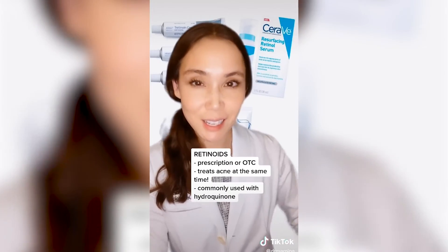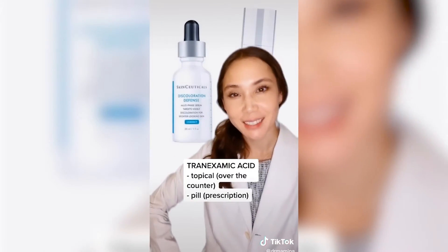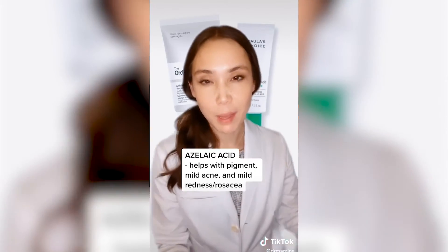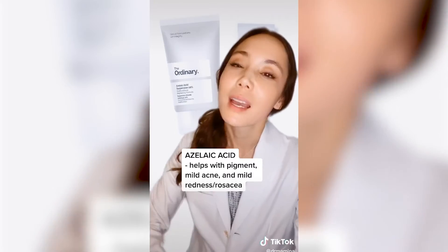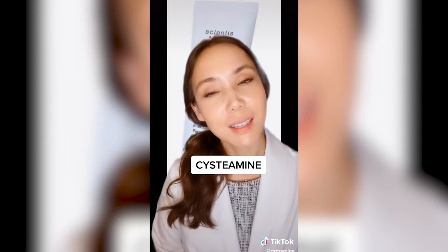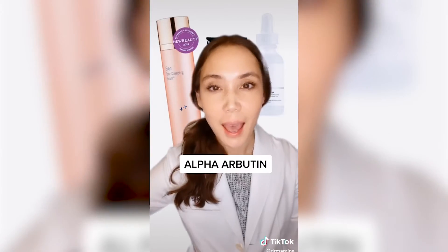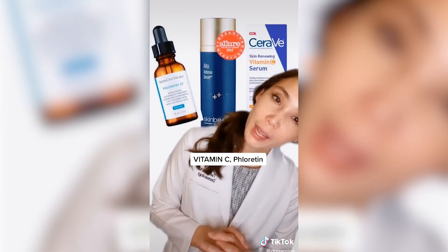Retinoids increase skin cell turnover and create fresh new skin. Tranexamic acid, kojic acid, azelaic acid — I actually recommend azelaic acid a lot for post-inflammatory hyperpigmentation related to acne because it also treats acne. Niacinamide is also good for acne-prone skin. Cystiamine, alpha-arbutin, and vitamin C along with some other powerful antioxidants are also useful ingredients.